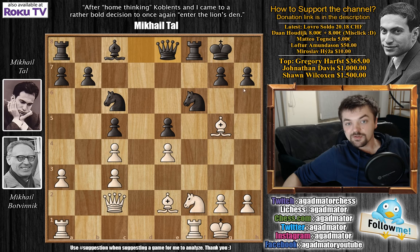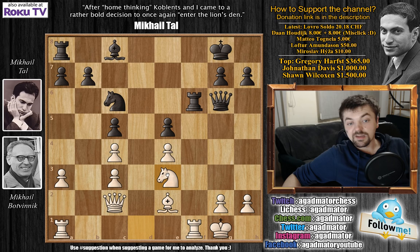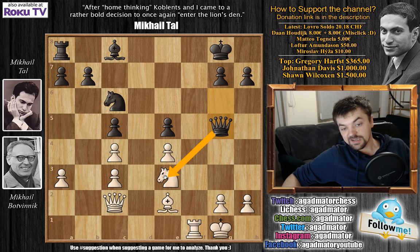So after queen to e8, Botvinik of course played knight to d1 — he didn't see any of these ghosts. Now queen to g6, bishop captures on f6, rook captures on f6, and knight to e3. Finally, Botvinik's maneuvering of the knight is complete. The knight is now ready to come to d5, and from there it will be a very dangerous piece that can always go to e7. So rook captures on f1, rook captures on f1, and now bishop to e6.